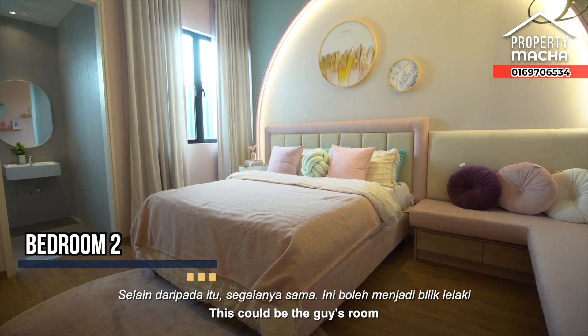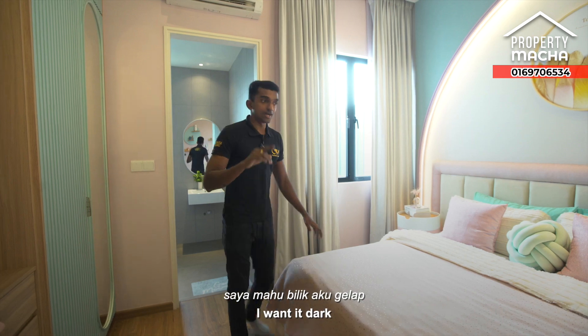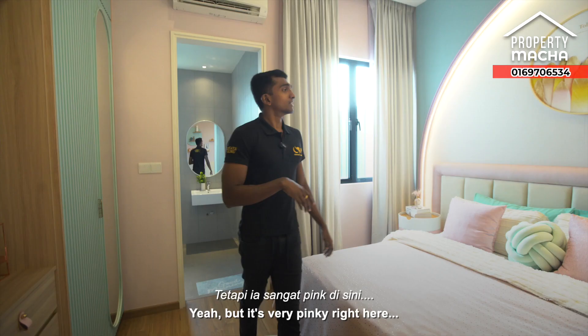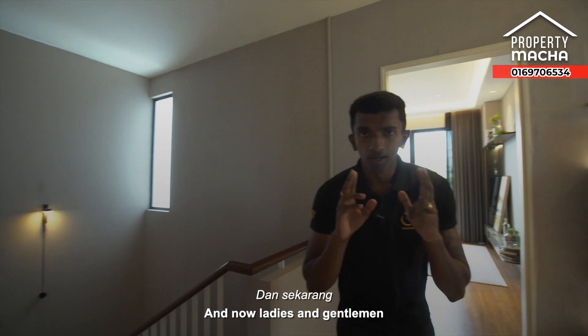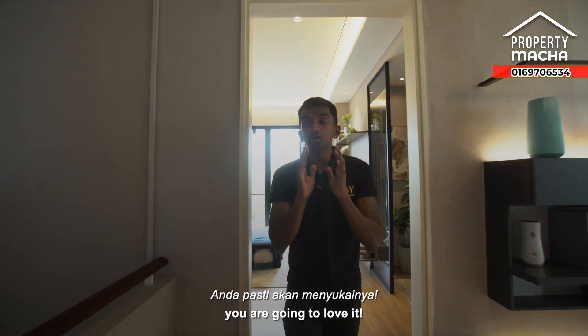This darker room could be the guy's room — when I play on my computer, I want it dark. But it's very pink in here! Now ladies and gentlemen, let's check out the master bedroom — you are going to love it.